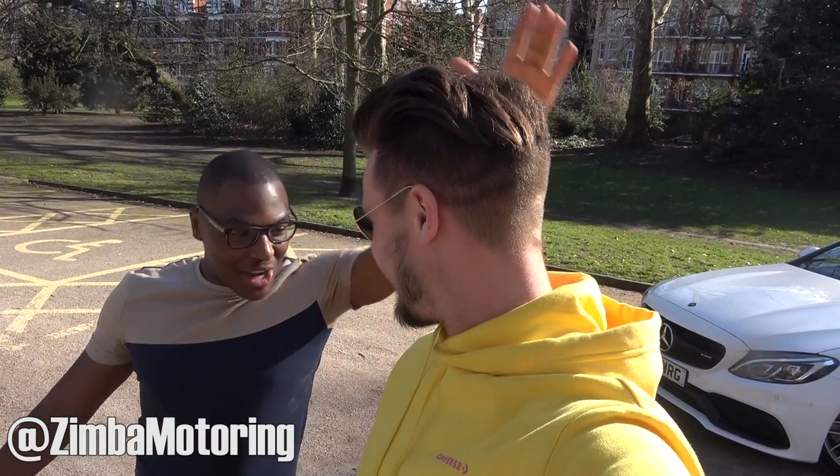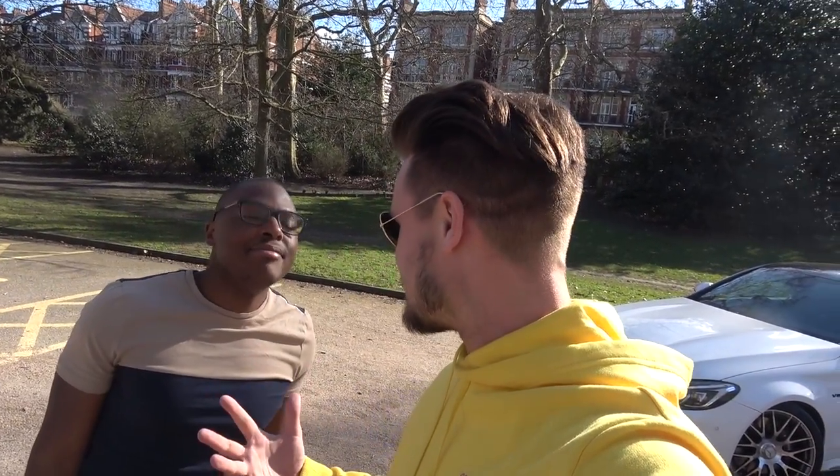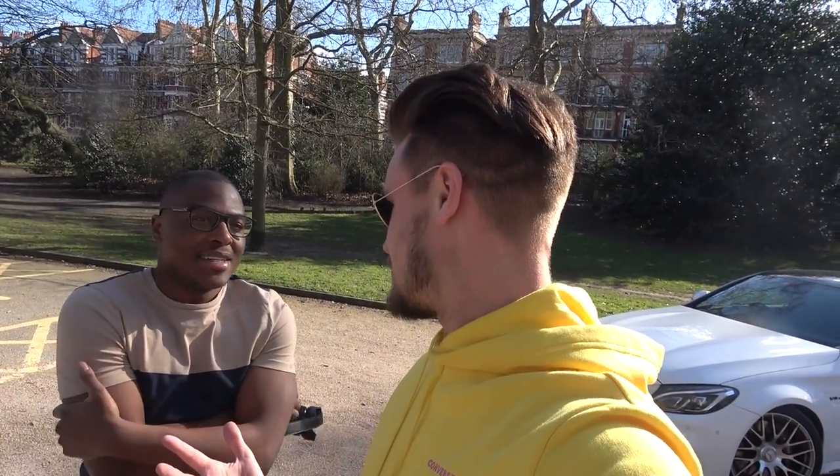Good morning ladies and gentlemen, welcome to a beautiful day in London. I am joined by Nez from Zimba Motoring. You may have seen Nez a couple of times because he works at Romans International and we pop down there every now and again. I actually went to university with him, so I've known Nez for about five years — and it's come full circle from university drinking and playing tennis to now doing YouTube together.